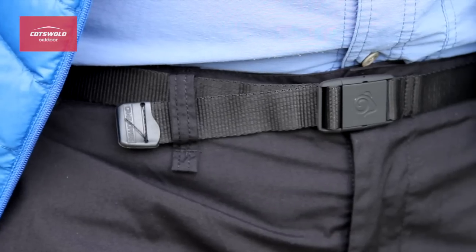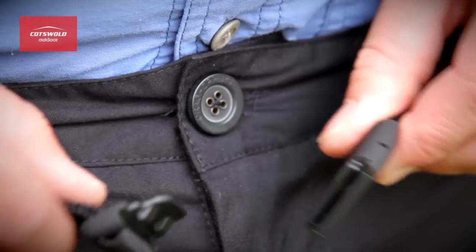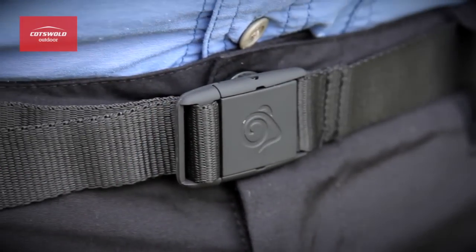The belt that you get with these trousers is a really high quality belt — there's loads of adjustment in it and the buckle itself is really strong.